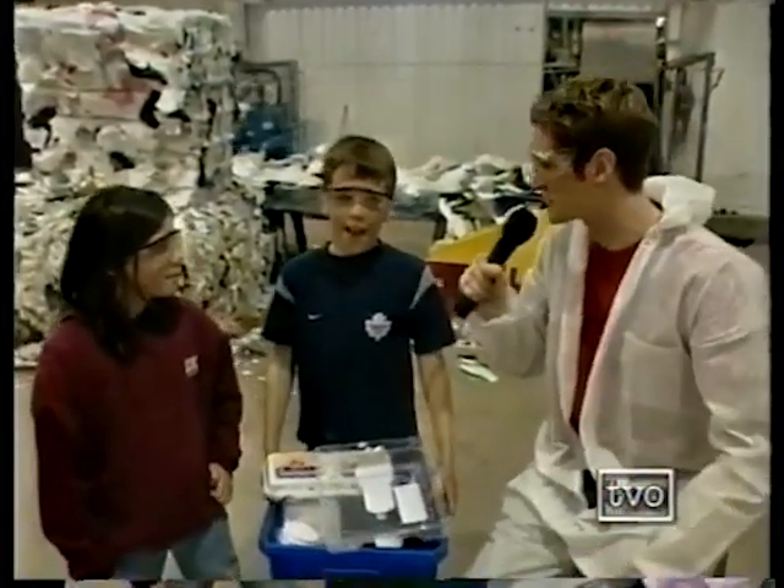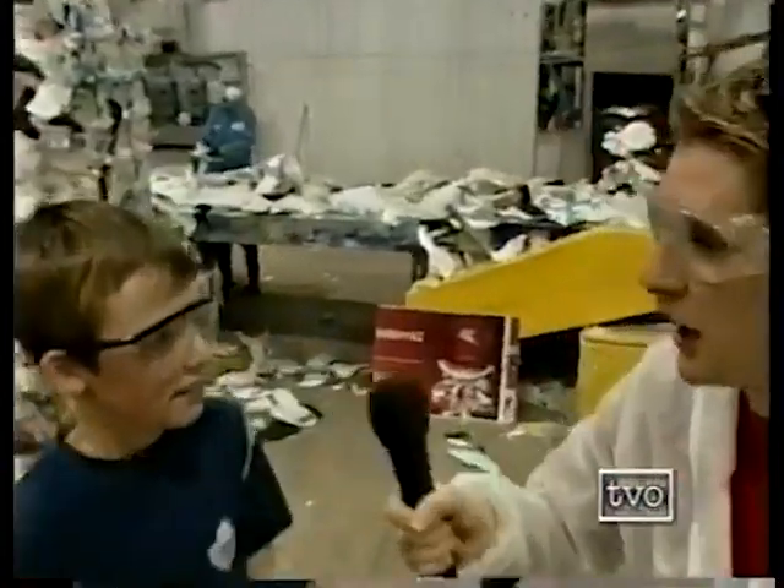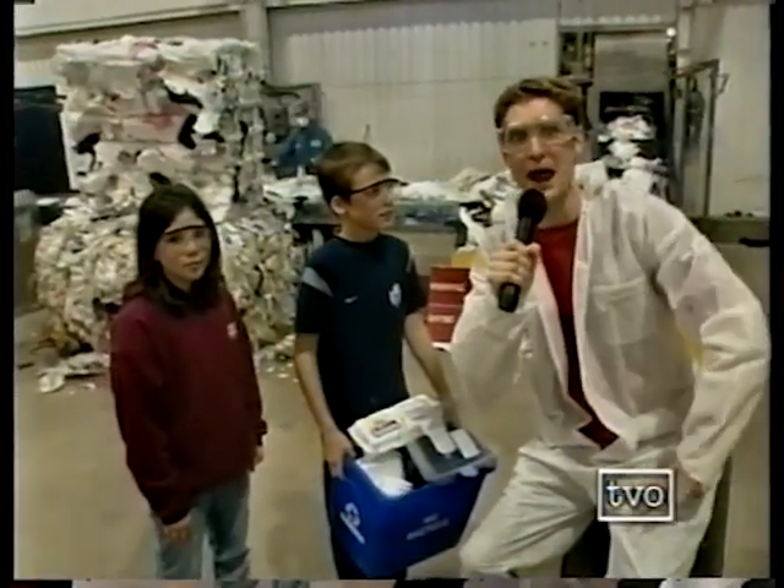I'm ready to continue the tour. Are you guys ready? Yeah, but Mark, you have to sort that. I gotta sort all that garbage? You know what? I better get started. TVO Kids Crew, stick around. More recycling here in the space.